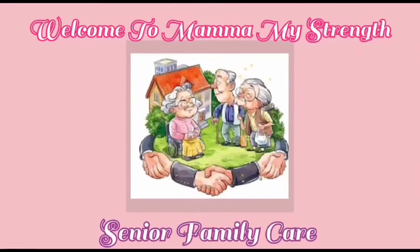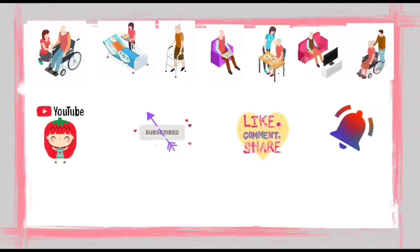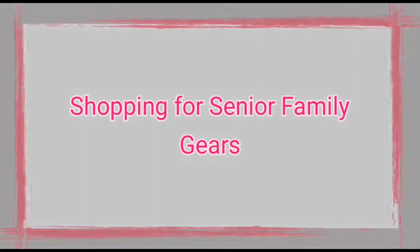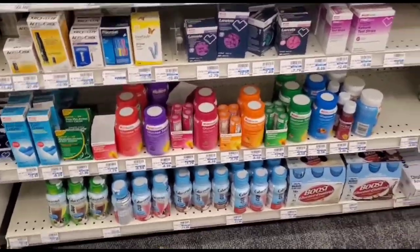Welcome to Mama My Strength Senior Family Care. Friends, if you like this video, do subscribe, like, share, comment and hit the bell icon. Here's a small video for senior family gears.